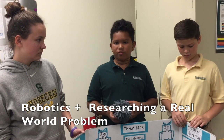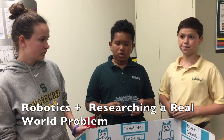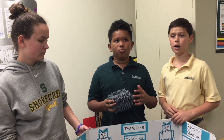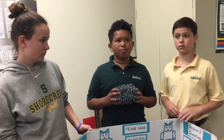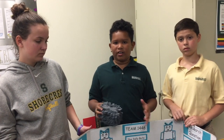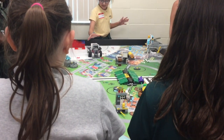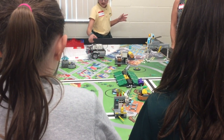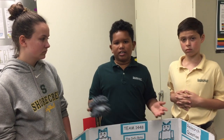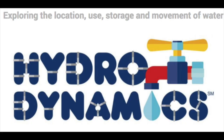We have two parts of FLL, which is robot and project. Our project is what we're making to help out the environment and the world. The robot we run in competition — that's where we get points on the robot field. It's like designing and engineering. Each year there's a theme, and this year the theme was hydrodynamics.